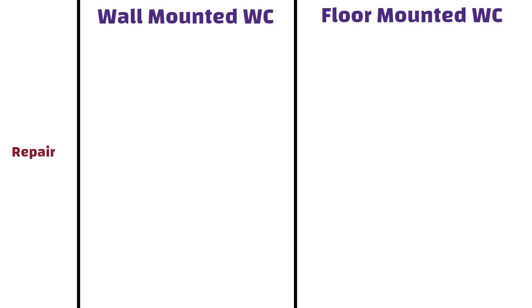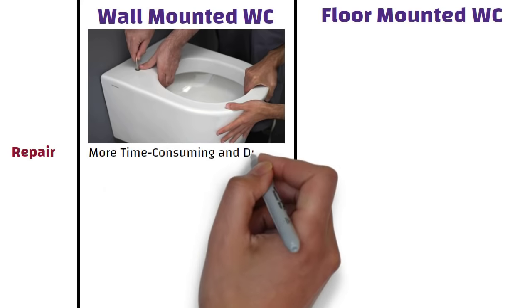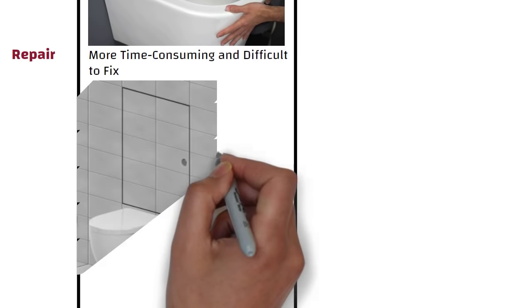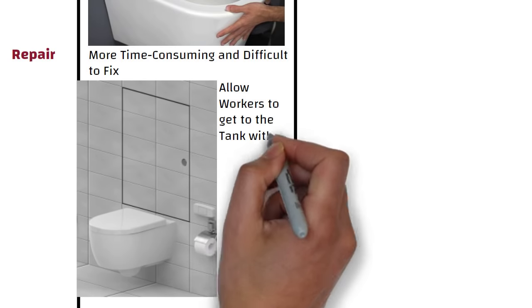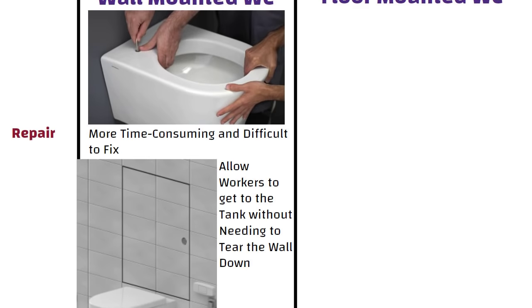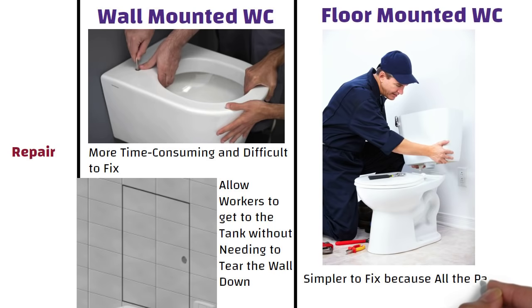When it comes to repairs, wall-hung WCs are generally more time-consuming and difficult to fix because the tank is inside the wall, making access more difficult. However, some models feature access panels that allow workers to get to the tank without needing to tear the wall down. Whereas floor-mounted toilets are simpler to fix because all the parts are out in the open for easy access.